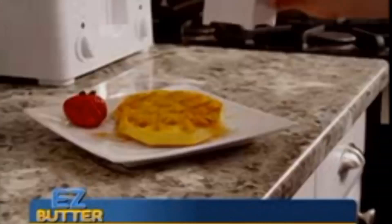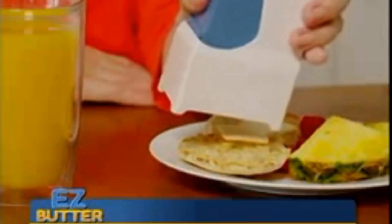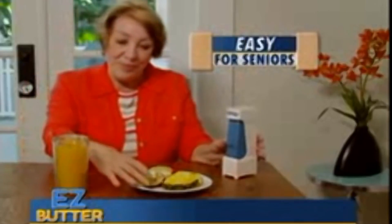Just watch as we demonstrate a waffle getting its holes buttered up. Easy Butter also defends your fridge from intruders. Even Aunt Kathy gets excited to bust out perfectly patted butter at her overly ripened age.